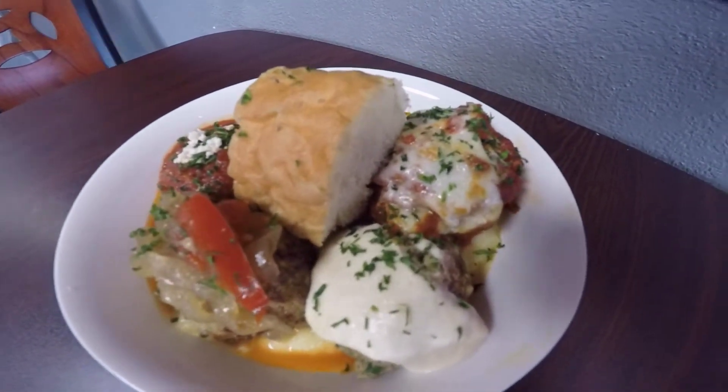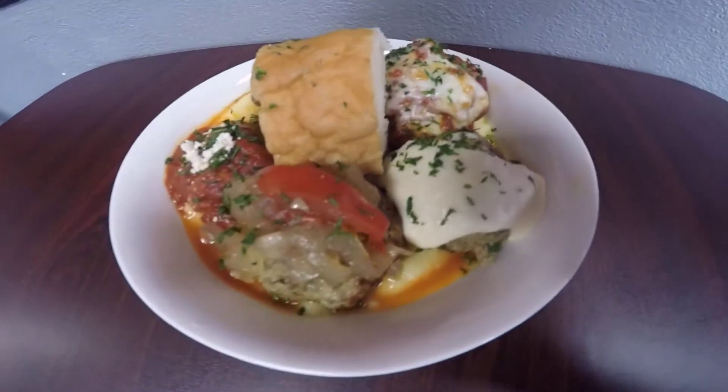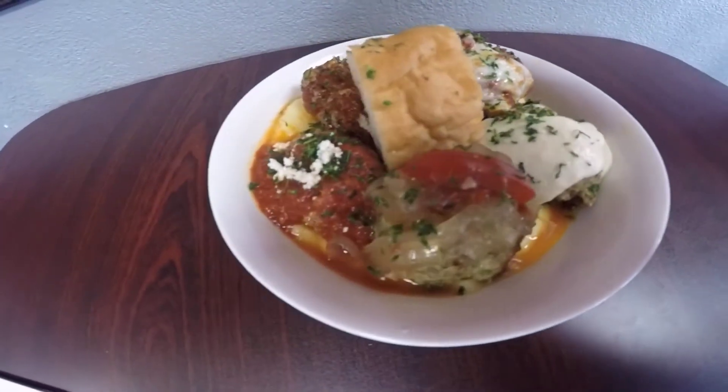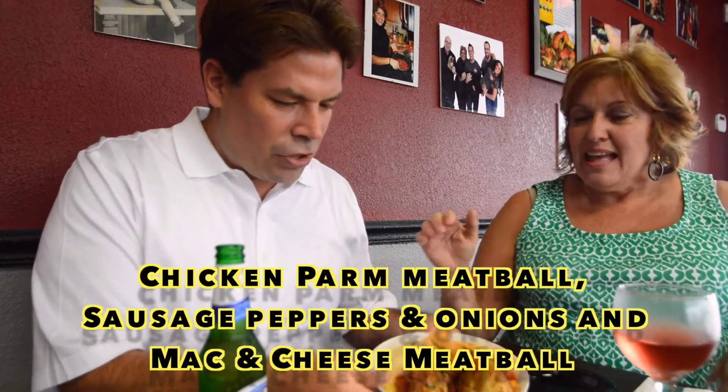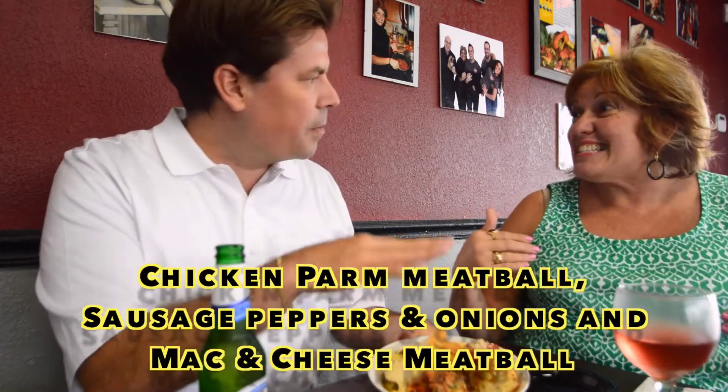Then of course we have our chicken parmigiana. Now people always say, oh my God, is that like a meatball chicken parmigiana? Yes, that's right — chicken parmigiana, absolutely. I love that, just like a chicken parm. Is it chicken, cheese, melted mozzarella on top? Yes, absolutely, it's ground chicken. And we have our meats freshly ground.